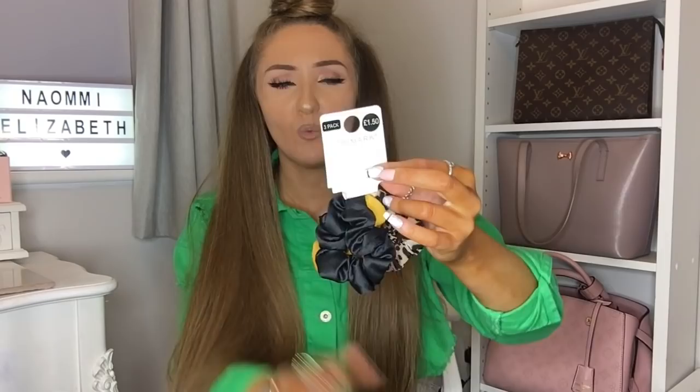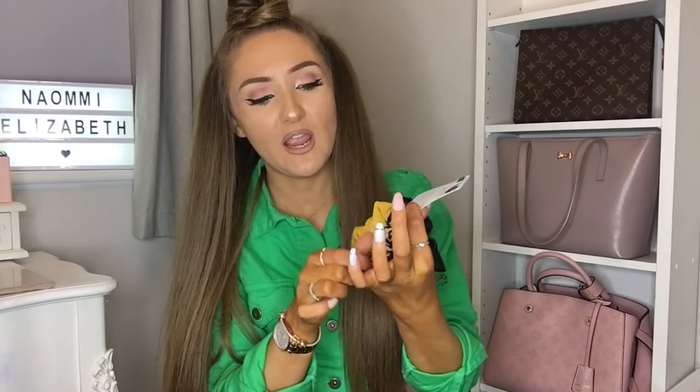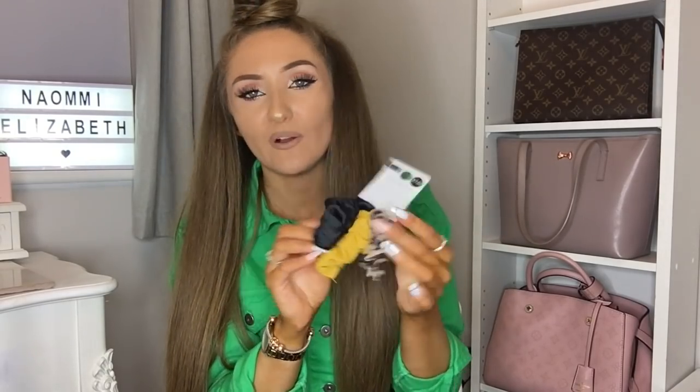If you follow me on Instagram — I'll link that down below — you will know that I always wear scrunchies. I haven't got one in today because I'm going to mix things up a little bit. I've got a suede mustard jacket that I bought from Primark last year and I've been looking for a mustard scrunchie to go with it. So I picked up this three-pack — it was £1.50 — and you get a black scrunchie, a mustard scrunchie, and a leopard print scrunchie, which is quite in at the minute. For £1.50 for a three-pack of scrunchies, I thought it was so good.